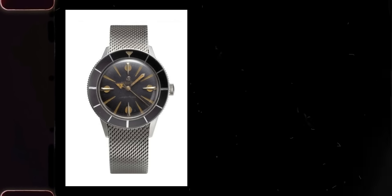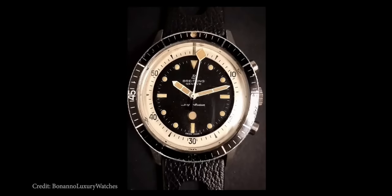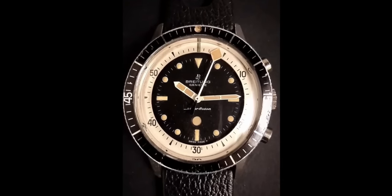What they came up with was the Superocean line of watches, one of which was called the Slow Motion. It's called that because it's a diving chronograph, meaning a chronograph that can go 200 meters below the surface. It had a chrono hand that rotated once every 60 minutes instead of 60 seconds, because that makes more sense for divers.